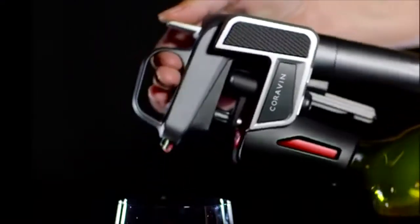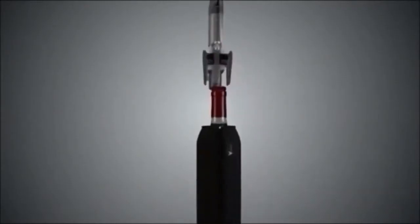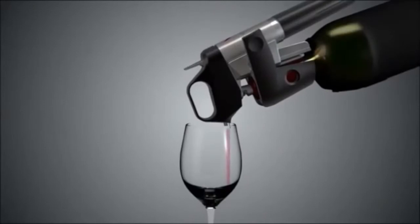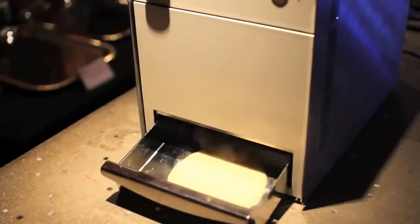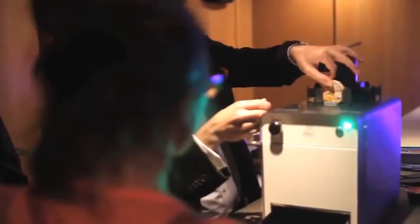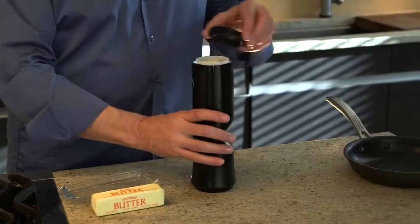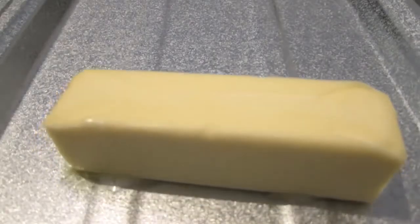#72: Wine Saver — inserts a thin hollow needle through the cork to access the wine. #71: Tortilla Maker — transforms a pot of fresh dough into a hot and delicious tortilla. #70: Butter Sprayer — transforms a butter stick to butter spray in seconds.